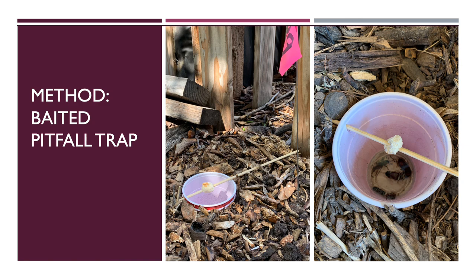To entice a greater number of cockroaches, a baited trap was used next. The standard pitfall traps were outfitted with a skewer for holding bread, as research shows that cockroaches enjoy starchy foods. The image on the left shows how the trap is flush with the ground, and like standard pitfall traps, these traps are also lethal with a soap and water solution inside.